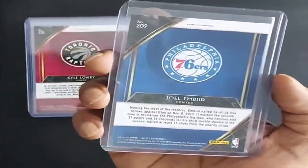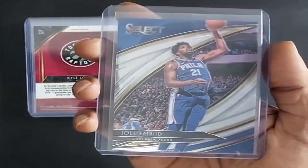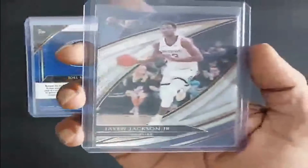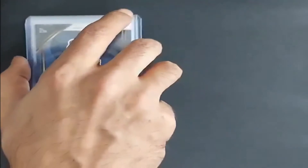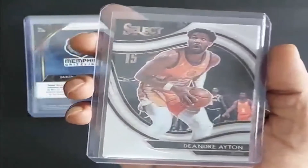Next card is 2019, Joel Embiid, Philadelphia 76ers. A rising star for the Memphis Grizzlies, Jaren Jackson Jr. 2020, DeAndre Ayton, Phoenix Suns.